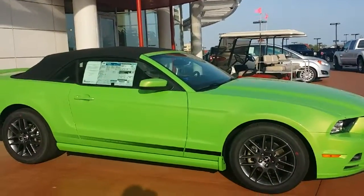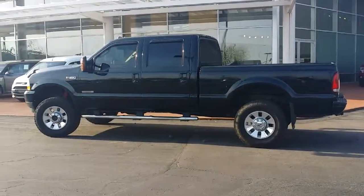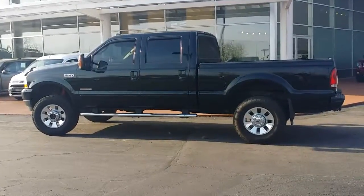We have Mustangs and Fusions. We also have F-150s like this one, and Explorers like this one. We have lots of cars, and then we have some great big trucks.